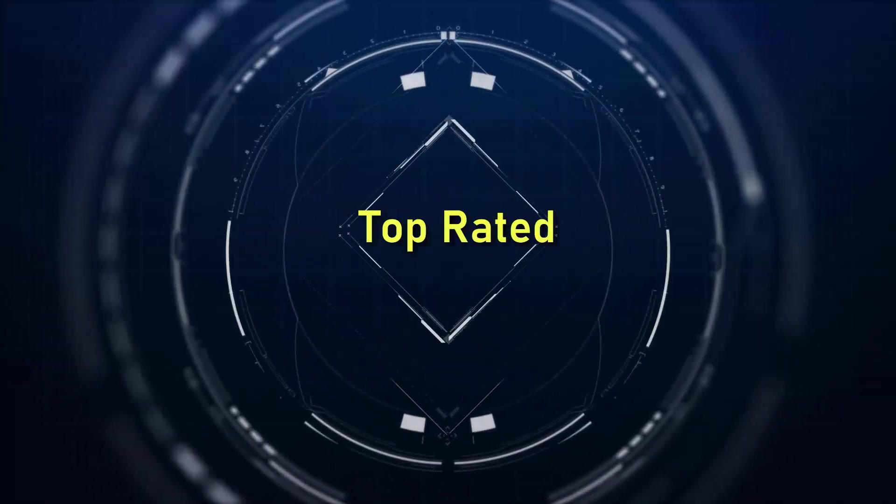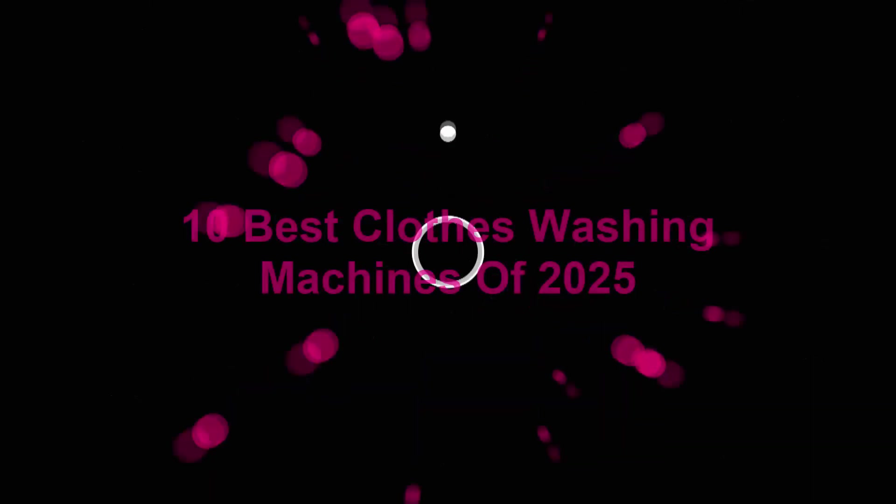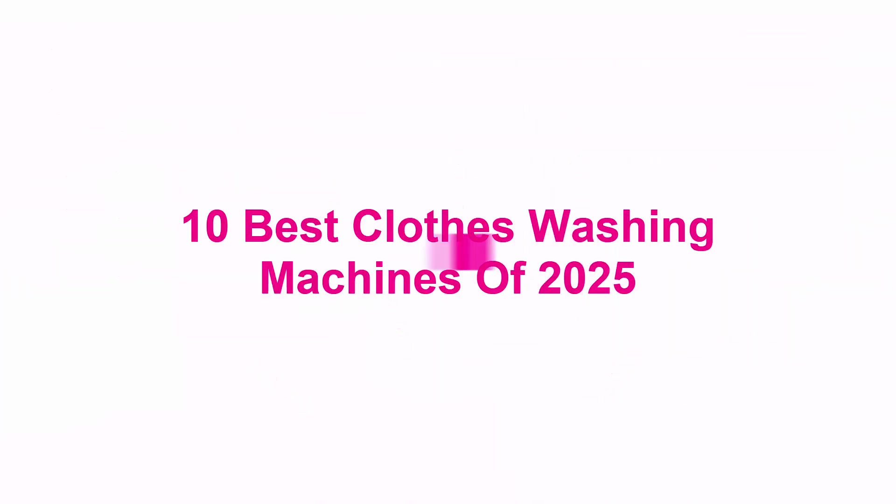Welcome to Top Rated: 10 best clothes washing machines of 2025.